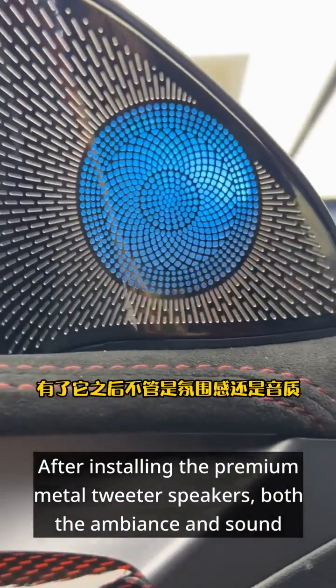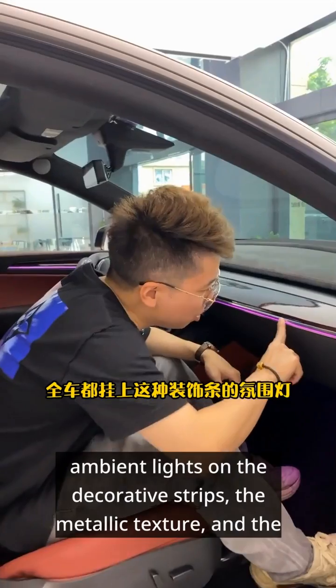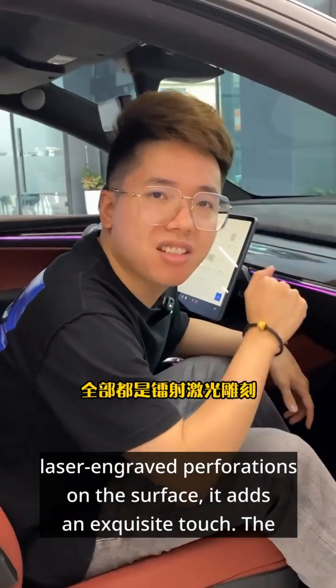After installing the premium metal tweeter speakers, both the ambiance and sound quality have significantly improved. By outfitting the entire car with ambient lights on the decorative strips, the metallic texture and the laser-engraved perforations on the surface add an exquisite touch.